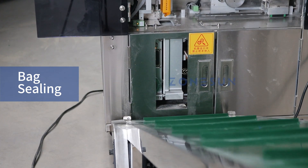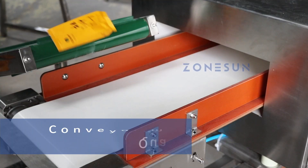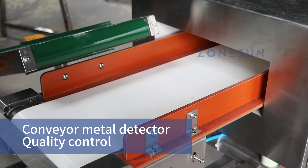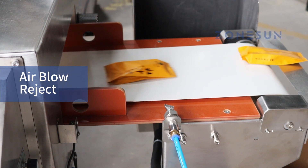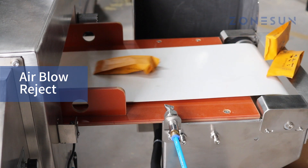The metal detector provides an extra layer of quality control for your packaged powder products. When a metal contaminant is detected, the air blower will direct a burst at the contaminated product, diverting it into a separate rejection bin.